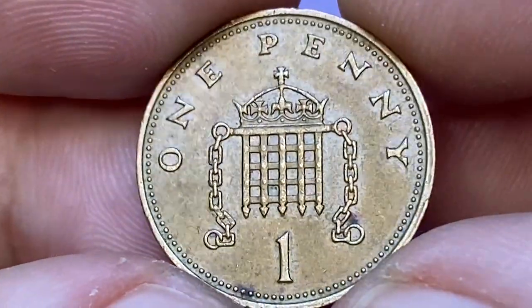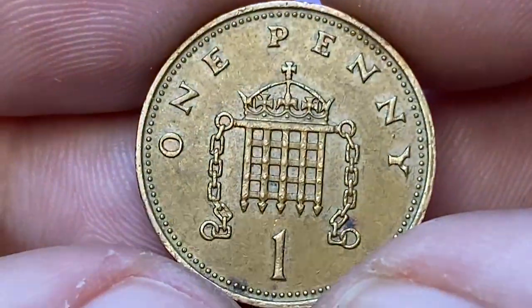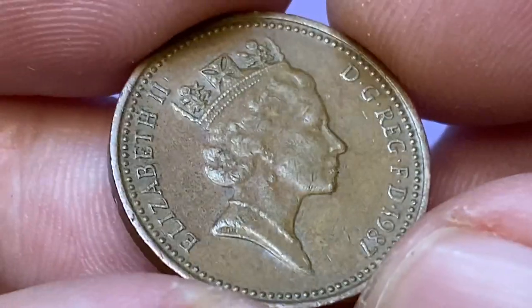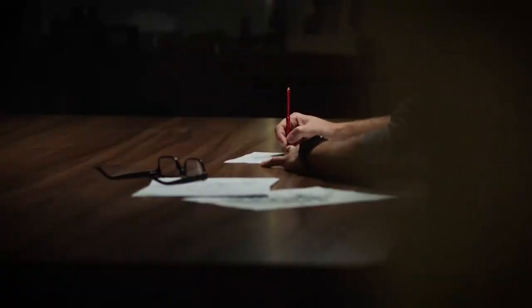The reverse side has much brighter caramel brown surfaces compared to the obverse. The strike is bold and no distracting contact marks are evident here. The main distraction is two pockets of black, crimson red, and violet hues.